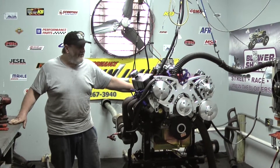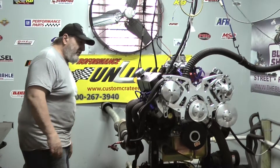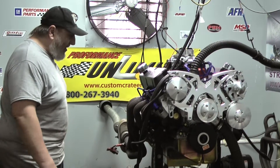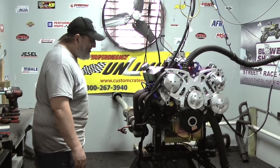Hey, welcome to Proformas Unlimited. I'm on a dyno today. We have a 347 small block Ford, which is obviously a derivative of the 302. It's got a little more stroke in it, same bore size. These engines are very, very popular. You're basically picking up 50 foot-pounds of torque and some nice horsepower to go with it. We've built a ton of these combinations.